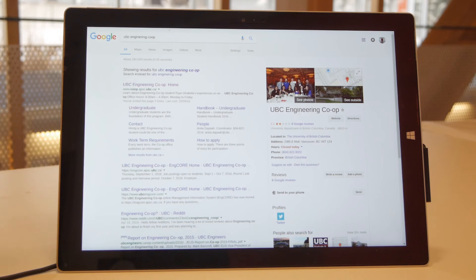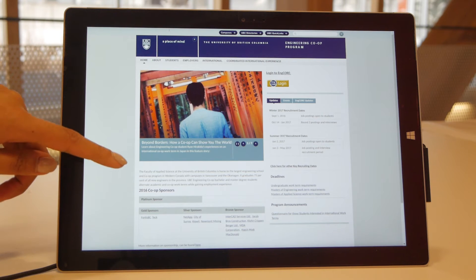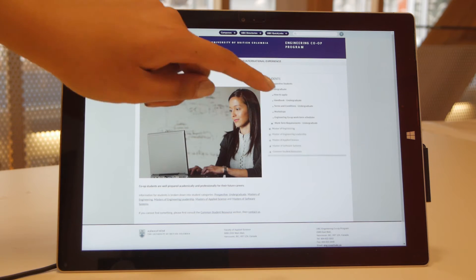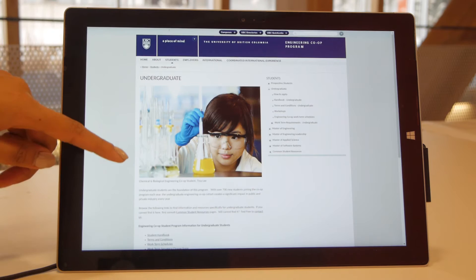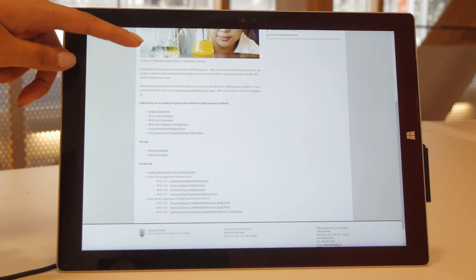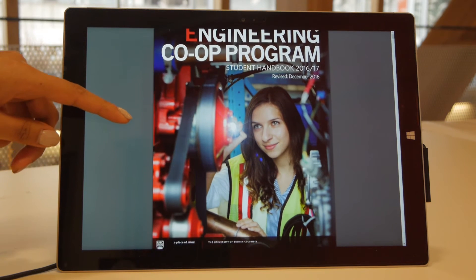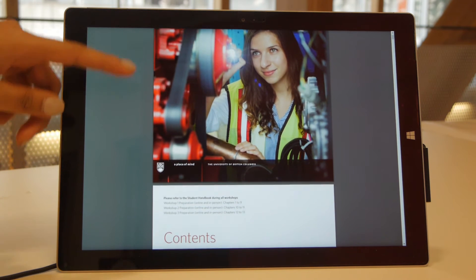Through the co-op program, you have access to many resources. The first resource you have access to is the main co-op website, where you can find all the information of what co-op is all about. I cannot stress this enough, but the most helpful document that you will find on their website is the student handbook. The handbook will become your best friend because it consists of very useful content.